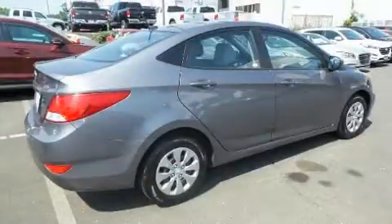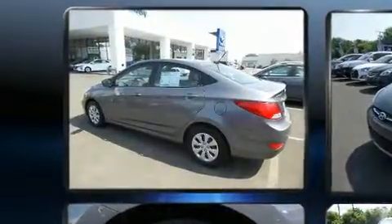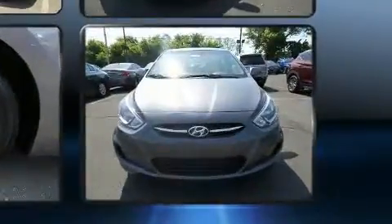The 2015 Hyundai Accent. This 4-door, 5-passenger sedan just recently passed the 40,000 mile mark. Smooth gear shifts are achieved thanks to the efficient 4-cylinder engine. And for added security, Dynamic Stability Control supplements the drivetrain.